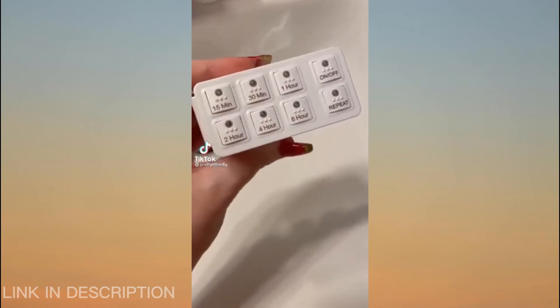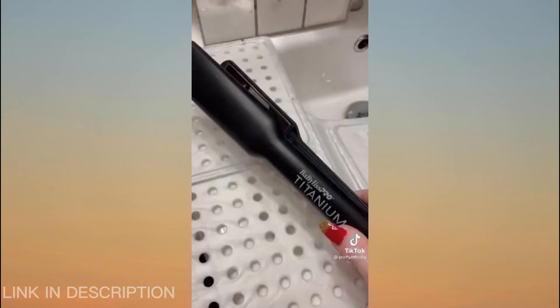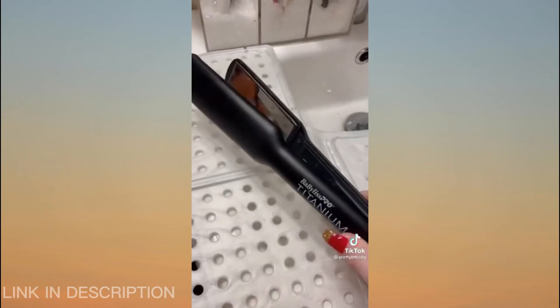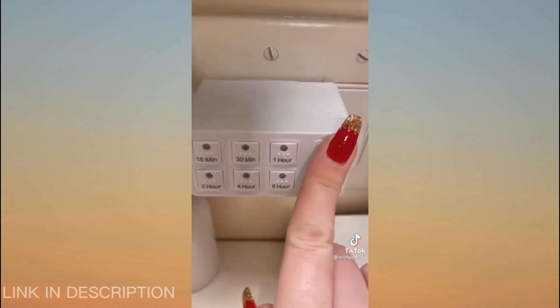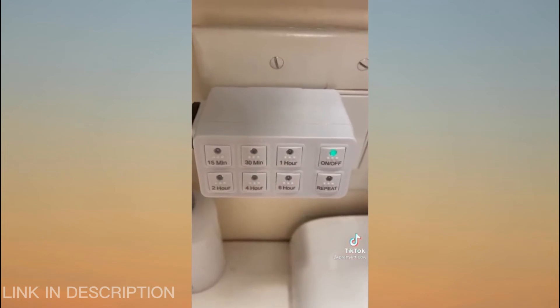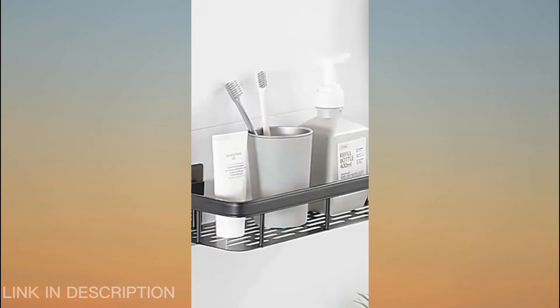Amazon favorites. This is a gadget that every single female needs in their life because we're always worried about whether we unplugged our hair straightener. All you do is turn on the button and select the amount of time — once the time is up it will automatically shut off, giving you peace of mind.